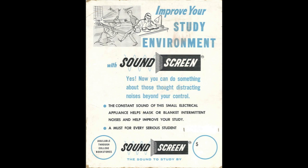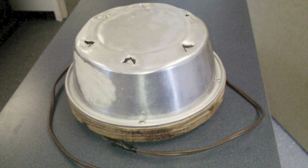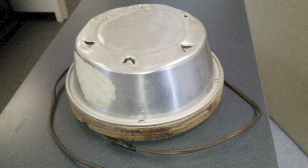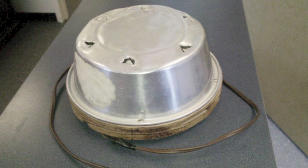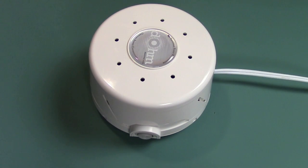They've been around since 1962 and the person who invented this started out making something to solve their own problem. The gentleman at Marpac basically took a metal dog bowl, turned it upside down, used a can opener to make notches around the edges, then mounted a motor with a fan on a piece of wood and put the bowl over the top of it. All of a sudden he's selling it to his friends, starting a company, and fast forward to 2014.